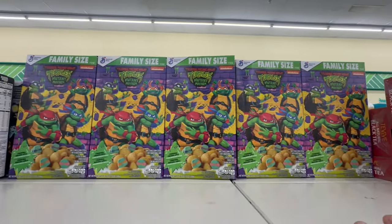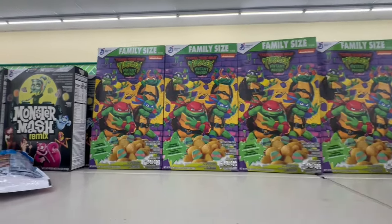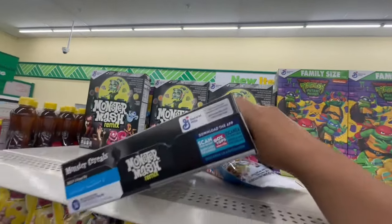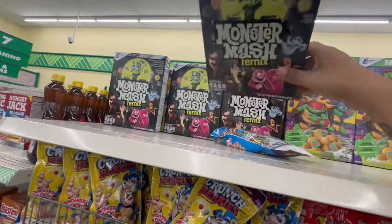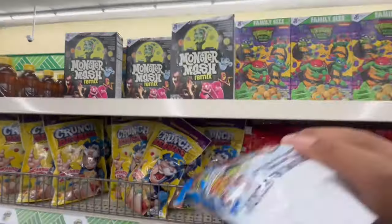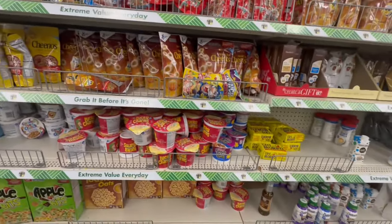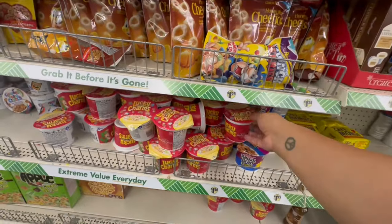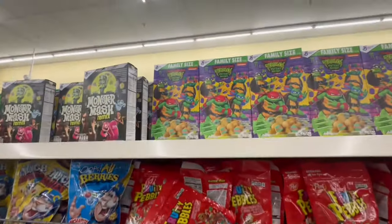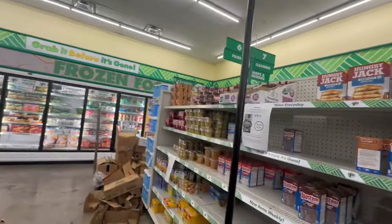This store still has the Ninja Turtles family size cereal, and they have Monster Mash Remix cereal good until May 2024. They have Lucky Charms for a dollar twenty-five. Honestly, just get the larger family size boxes — they're a much better deal. Let's see if there's more food over here.